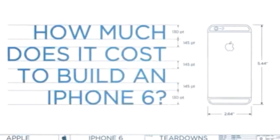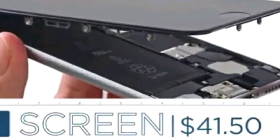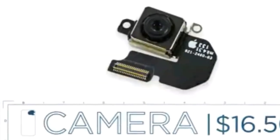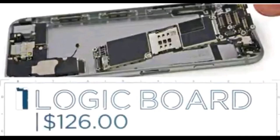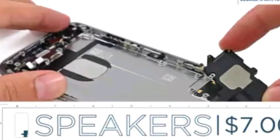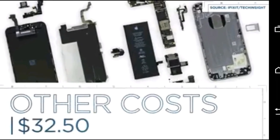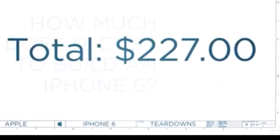Obviously when you are producing something in mass production, everything is super cheap, especially in China. The screen: $41.50. The battery: $3.50. The camera: $16.50. The processor: $126. The speakers: $7.00. Other costs: $32.50 — for a total of just $227.00.